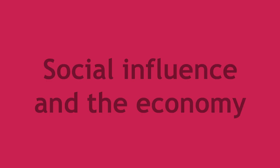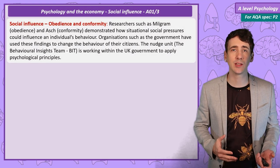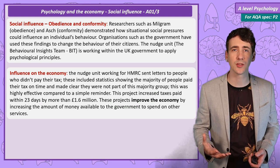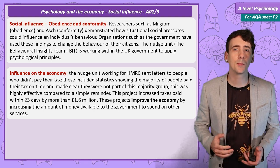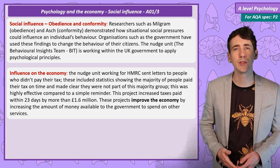Social Influence — Nudge Unit. Research on normative and informational social influence, so people's desire to conform to be liked or to do the correct action, has been used by governments to improve tax collection, recycling and increase giving to charity. This improves the economy by raising government income and giving the government more money to spend on other services.